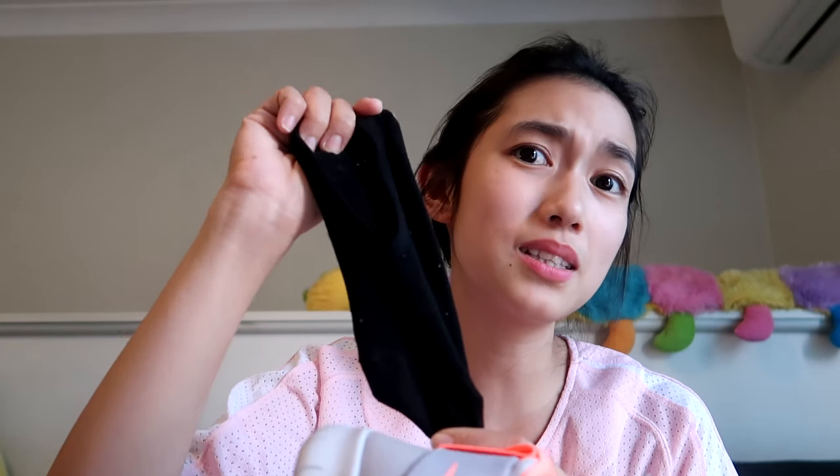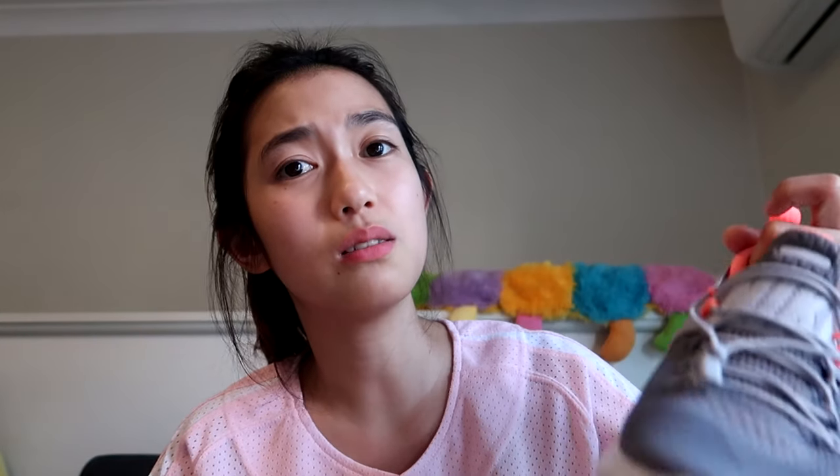Even with thin ankle socks, it fits super snugly. I don't know what to do — I'm happy and excited to send this to my mom, but it is really tight. I think we should have gotten size 8.